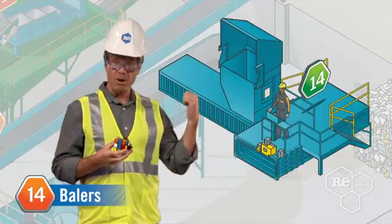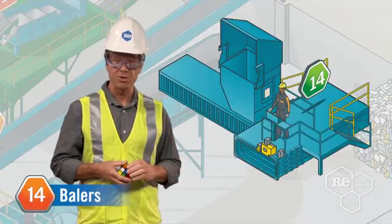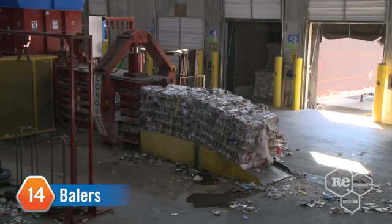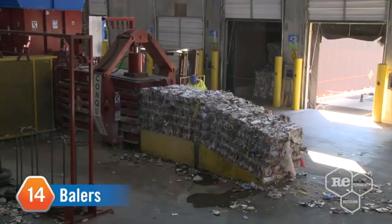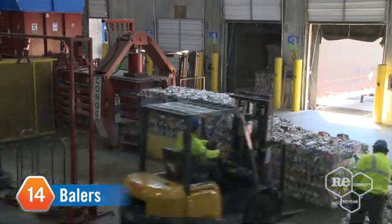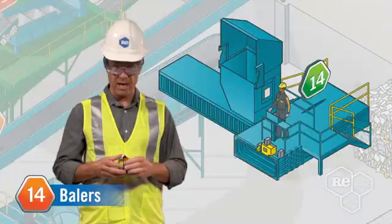Moving and stacking our bales of fully separated resources is pretty straightforward. These blocks of recyclables are held together by steel wire and come in all sizes and shapes, but generally the bales are three feet by three feet by four feet and can weigh up to a ton, or 2,000 pounds.